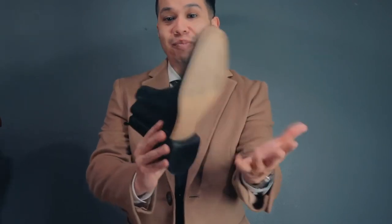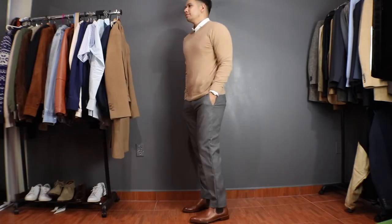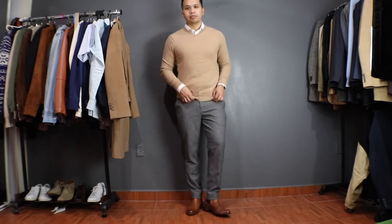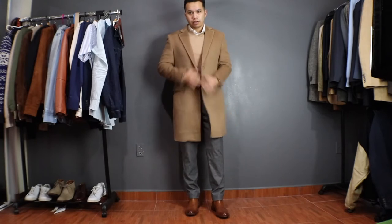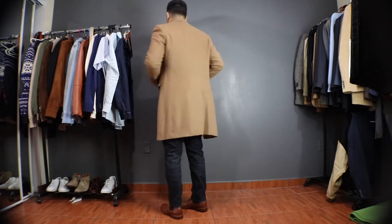Now let's tone down the formality by going smart casual. I'm going with a simple button-down layered with a v-neck sweater, throw on some trousers — you can also do this with jeans — and a pair of tan Chelsea boots. This outfit is just so effortless, and the camel overcoat is what really adds that touch of class with whatever you pair it with.